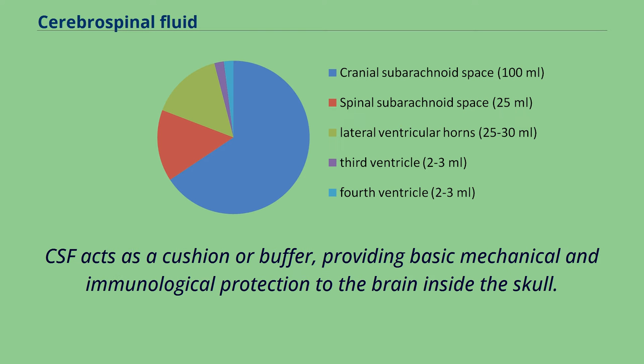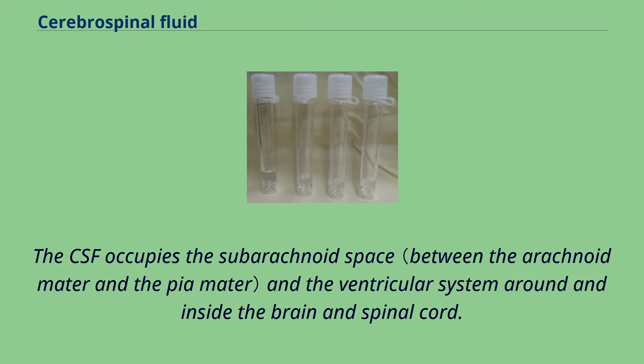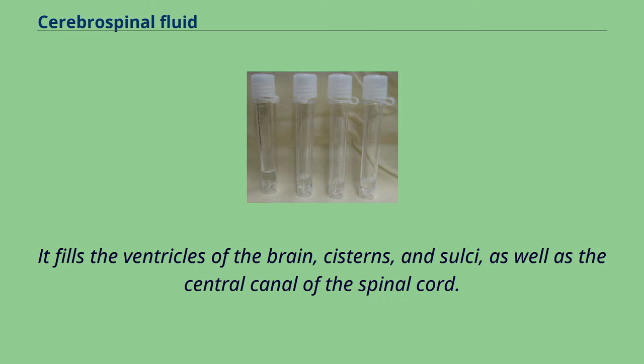CSF acts as a cushion or buffer, providing basic mechanical and immunological protection to the brain inside the skull. CSF also serves a vital function in the cerebral autoregulation of cerebral blood flow. The CSF occupies the subarachnoid space and the ventricular system around and inside the brain and spinal cord. It fills the ventricles of the brain, cisterns, and sulci, as well as the central canal of the spinal cord.